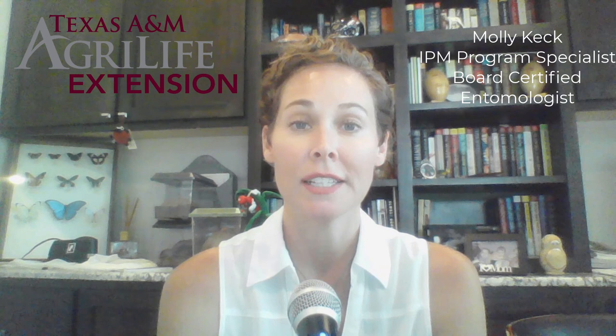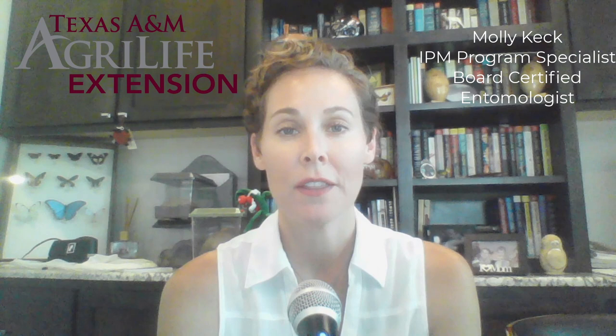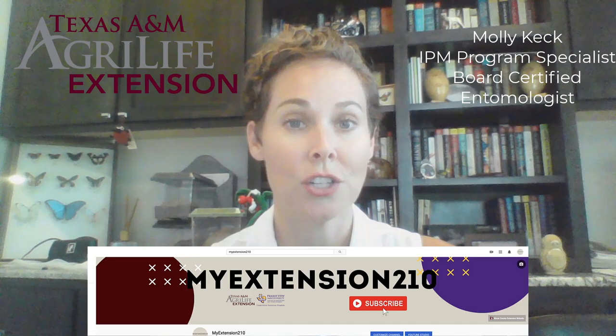Welcome to this week's weekly webinar. My name is Molly Keck and I am a board certified entomologist and an integrated pest management program specialist with Texas A&M AgriLife in Bexar County. This week we are going to be talking tomato pests. I hope you had the opportunity to watch David Rodriguez's webinar on how to grow your fall tomatoes — if you didn't, make sure you check that out on this YouTube channel, my extension 210.